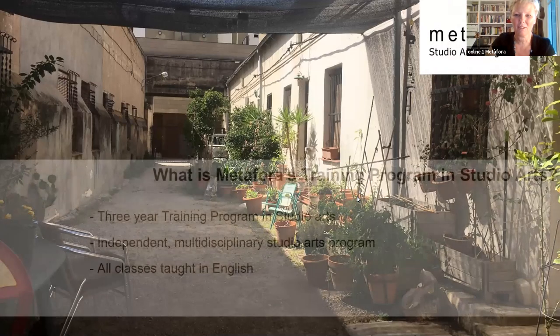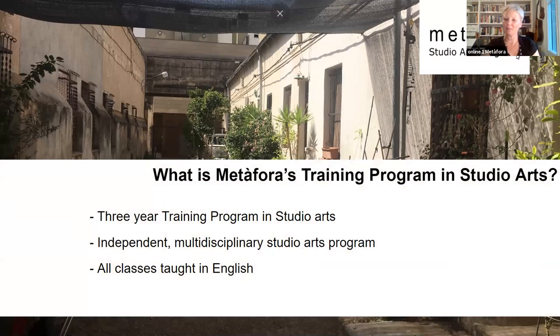What I want to talk about is the training program in studio arts. It's a three-year training program. We're an independent institution, meaning we're not part of a university. We're multi-disciplinary — we don't specialize in any particular art discipline. We teach entirely in English on the studio arts program. We have another department at Metafora called the art therapy department where some courses are taught in Spanish.